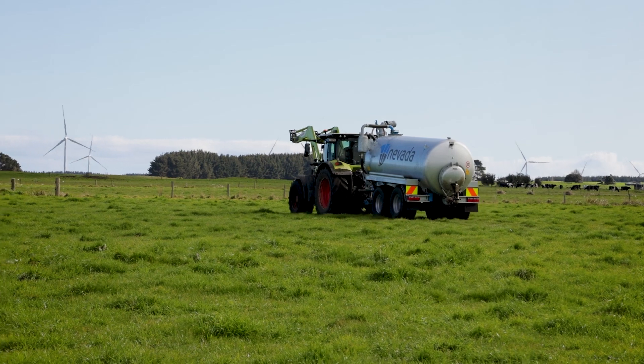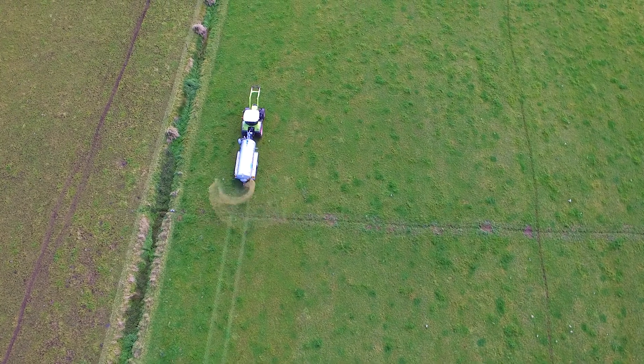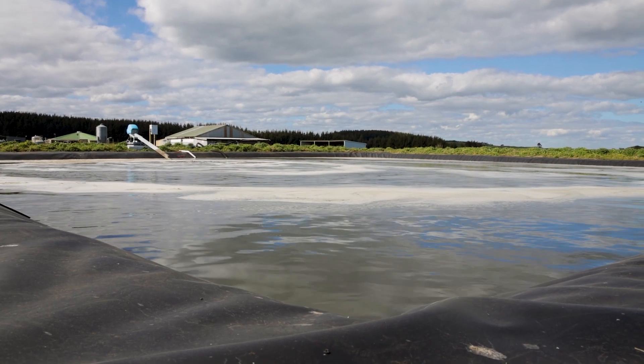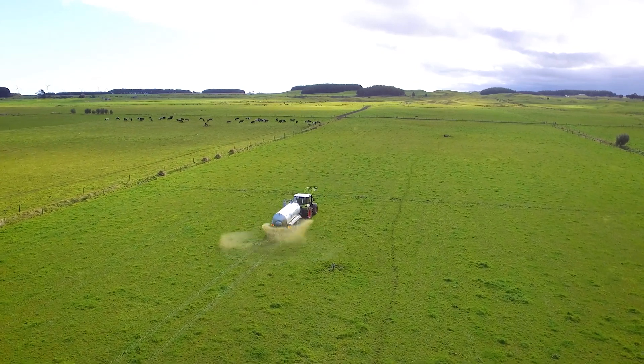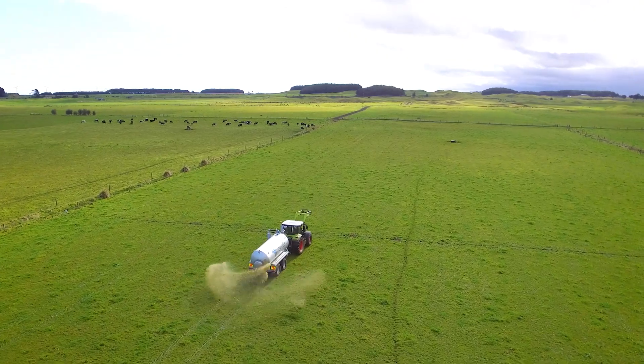Does it give you time to get home and have a beer? It sure does — definitely get home in time for a beer. I definitely would recommend Nevada to other people. They do a complete package and you can carry on doing what you want to do while they do what they need to do. There is no hesitation there at all. Wrapping up on our visit to South Taranaki, we've seen firsthand the impact of Nevada's effluent system on modern farming. Thanks to Alan for offering us a glimpse into his operations.